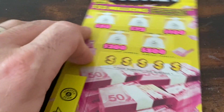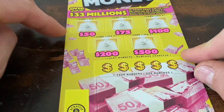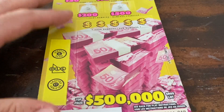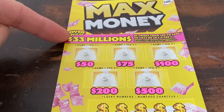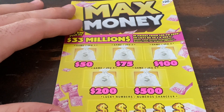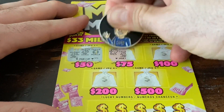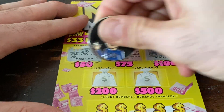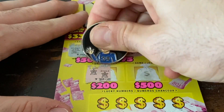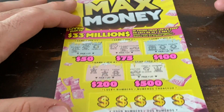On our final ticket, similar to the 5x Fortune — at the top you need to match three identical symbols in any of the five boxes to win the corresponding prize. Otherwise we have five lucky numbers to find down below, and you can win more than once. There's 33 million dollars in prizes ranging from $50 to $500. For $50 we have scale, scale, and pearls. For $75: gold bar, scale, horseshoe, horseshoe, sports car. For $100: treasure box, pearls, pearls. For $200: star, star, throne. For $500: sports car and crown — nothing there.